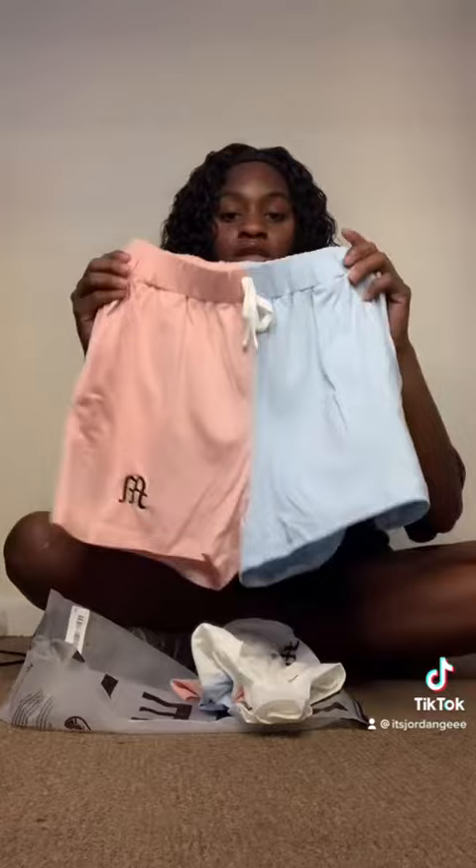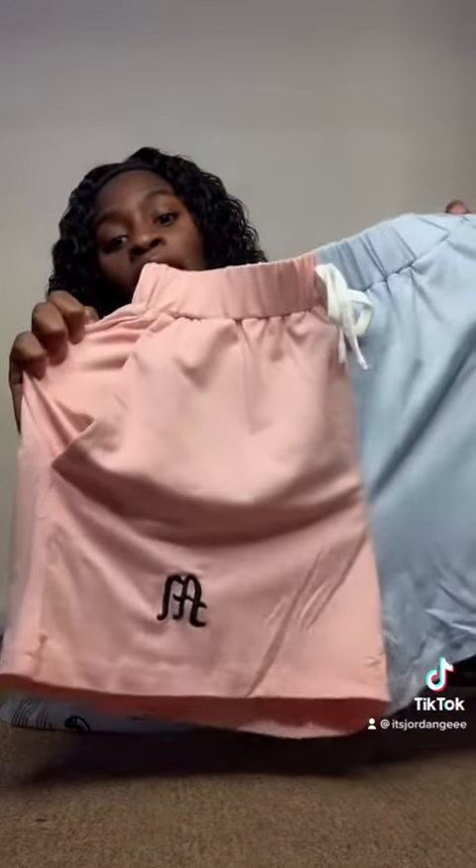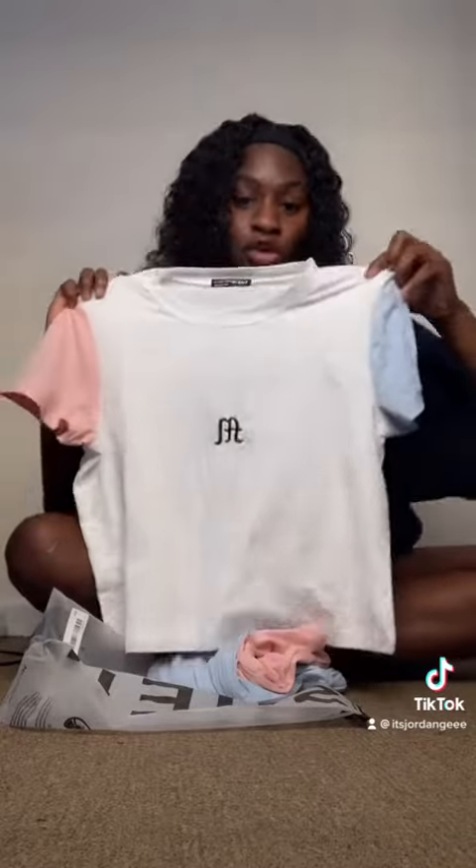This is another set. These are the shorts — I can't tell whether that says it's like an M or an A and an L. I don't know what it stands for; you guys can tell me in the comments if you know. But yep, those are the shorts in a small, and then this is the shirt that matches with it, also in a small. Cute cute cute cute cute.